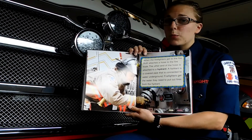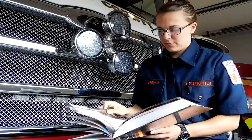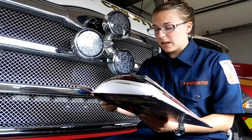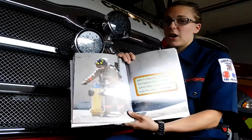Remember kids, don't block the pipes in the ground. Firefighters need those. Before attaching the hose to the hydrant, Ruth must let water spray from the hydrant to make sure the pipe is not blocked.